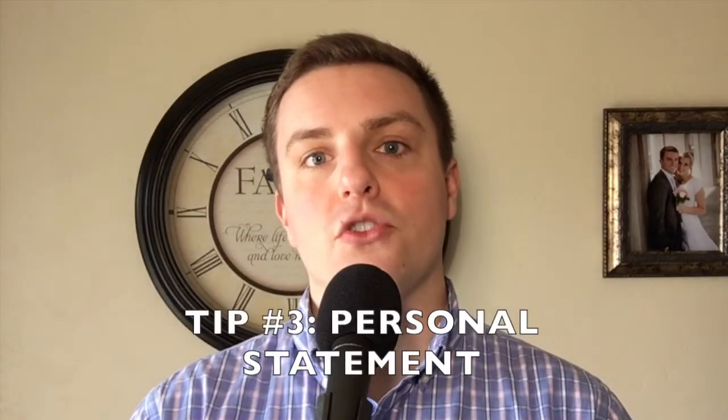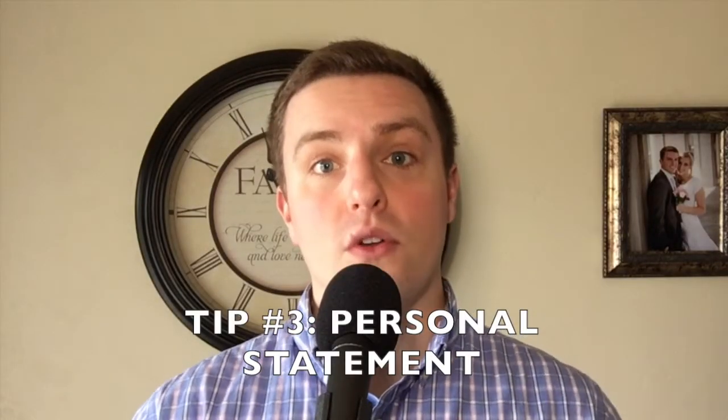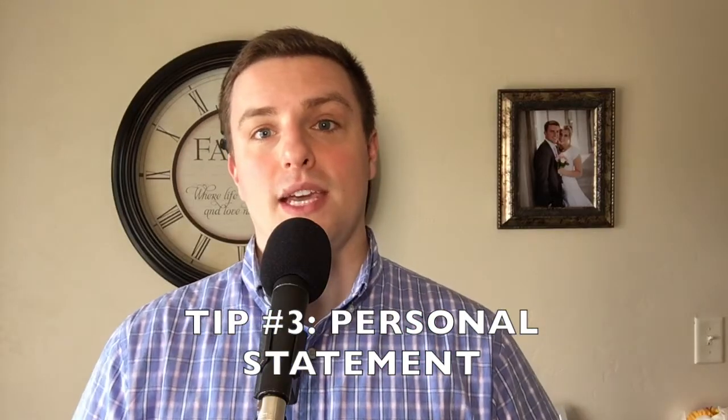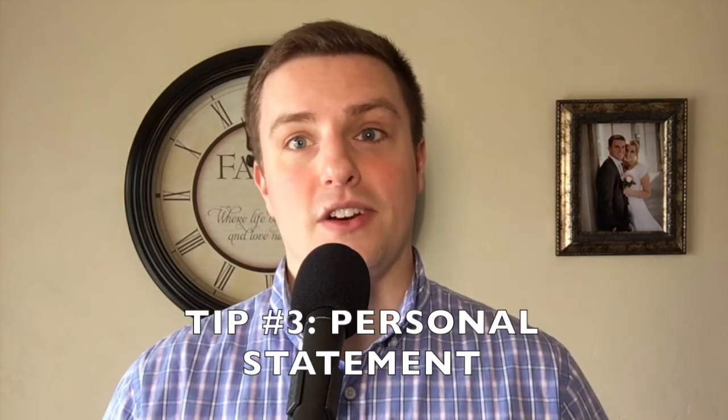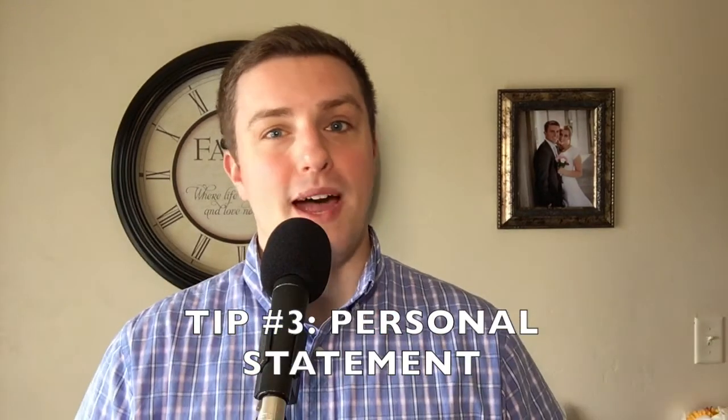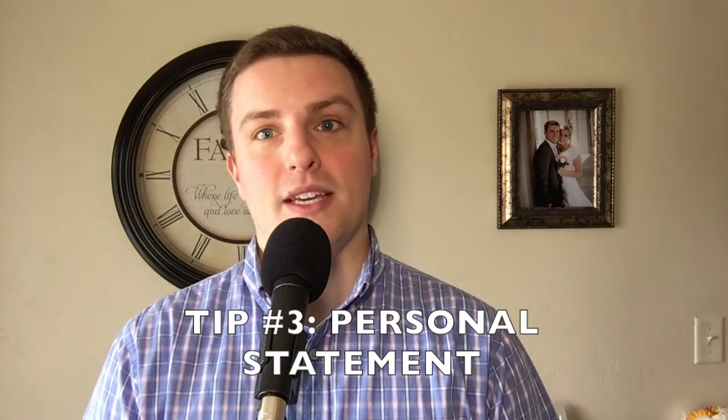Tip number three: have your personal statement ready before the cycle starts up. When I say ready, what I mean is you've been working on it for a very long time. If you're just now getting started on your personal statement when the cycle starts up, you might as well throw away your application because you have not adequately prepared. You need to have bounced ideas around in your head about what you want to show on your statement. After everything has been written down, you should have allowed several well-trusted people to critique your work. By the time the application service opens up, you want that thing to be perfect so that all you have to do is copy and paste it into the application portal.